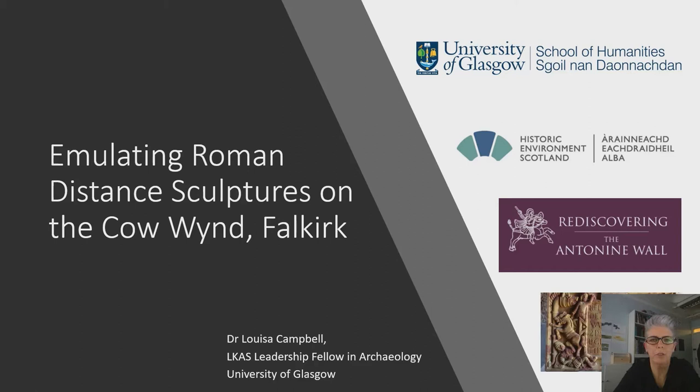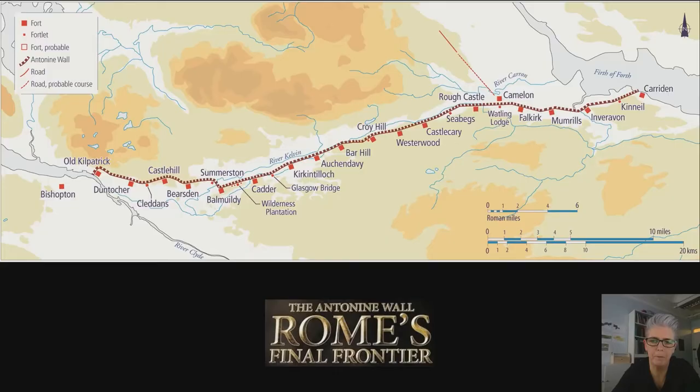Hi everyone and thank you for inviting me to speak with you today. I'm honoured to share some thoughts and track the journey of a fabulous new sculpture gracing the Cow Wind in Falkirk, as one of the outcomes of the Rediscovering the Antonine Wall project that Emma mentioned, which has created a series of replicas based on original Roman distance sculptures from the Antonine Wall here in Scotland.